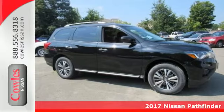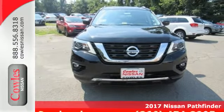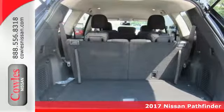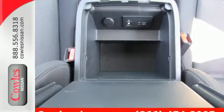It's a 2017 Nissan Pathfinder. Leave no child, nor boat, nor trailer behind in this Pathfinder, thanks to its comfortable, premium seating for seven and up to 6,000 pounds of towing capability.